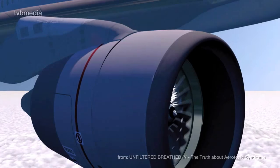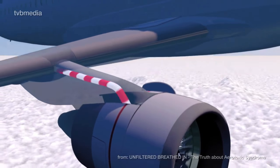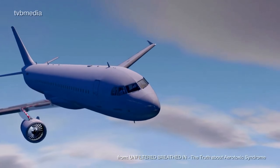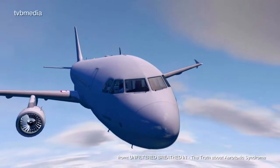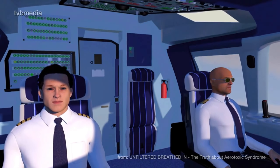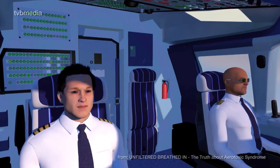Even today, there are no filters installed within the system, nor are there any sensors measuring the air quality on board or which could alarm the pilots in case toxic chemicals enter the air conditioning system and become inhaled in flight. So the only sensor is the sense of smell of the pilots.